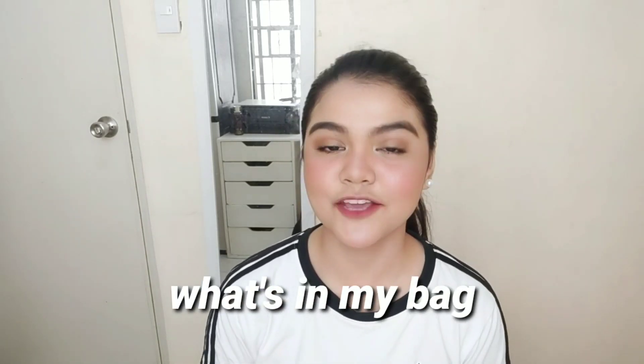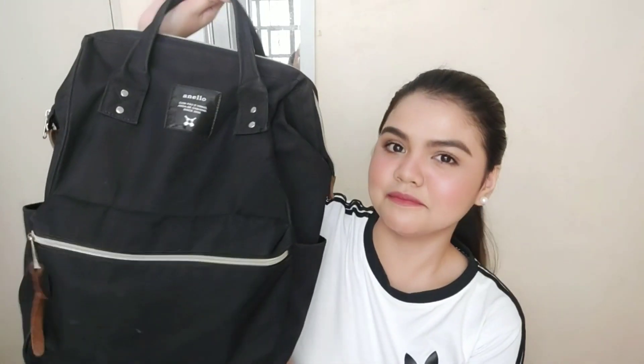Hello guys, it's Mia. Welcome back to my channel. So for today's video, I'm very excited because me personally, I love watching 'what's in my bag' videos. And today, I'm gonna do it myself. I'm gonna be sharing what's in my bag. And if you were curious about the things inside this heavy bag, then keep on watching.